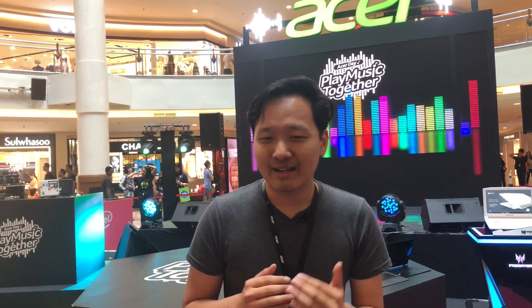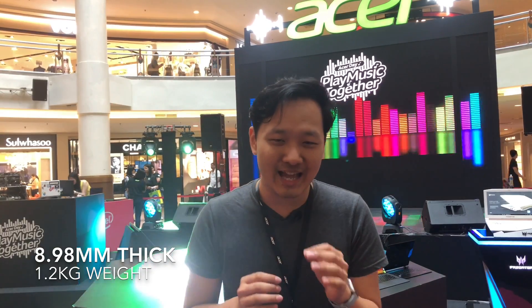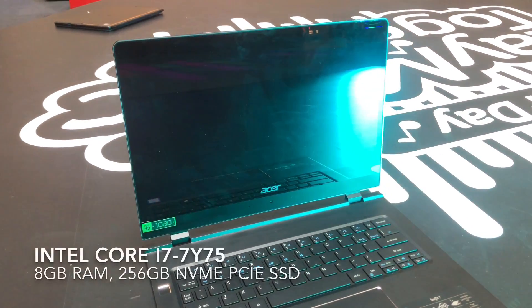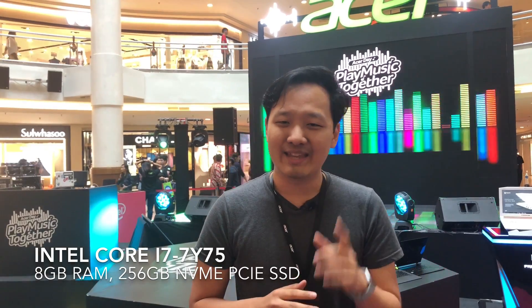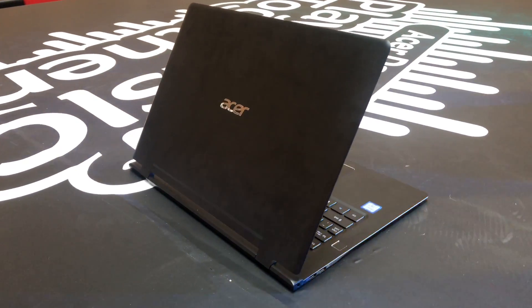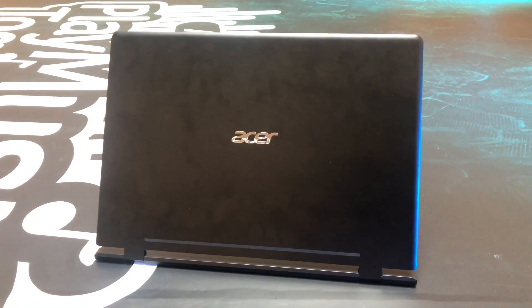Finally you have the ultra-thin Acer Swift 7, designed to be a laptop on the go. When I say it's ultra thin I'm not kidding — it is only 8.98 millimeters thick, which makes it the thinnest laptop in the world. It has an Intel Core i7 7th gen Y-series processor mated to 8 gigs of RAM and a 256 gig SSD. What makes it great for mobility is built-in 4G LTE so you're always connected. It has a nice matte metal aluminum finish which looks very professional and it's just super ridiculously slim.